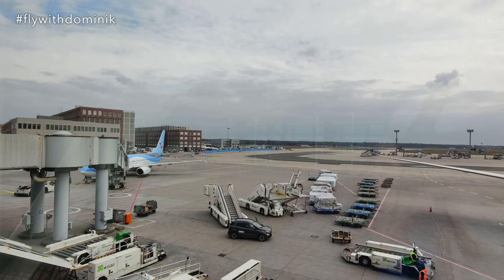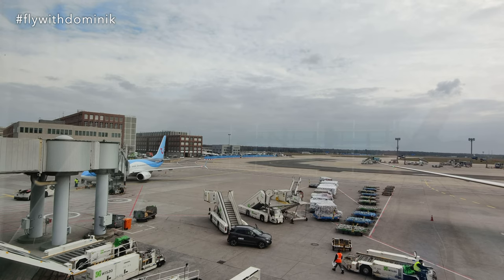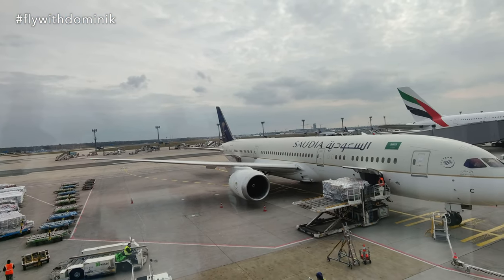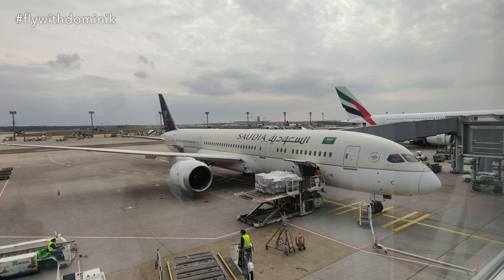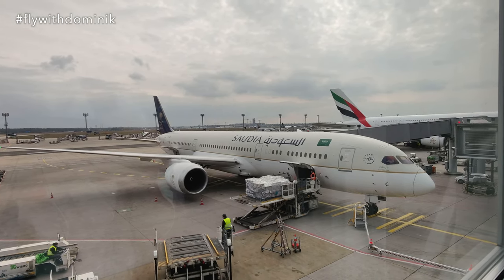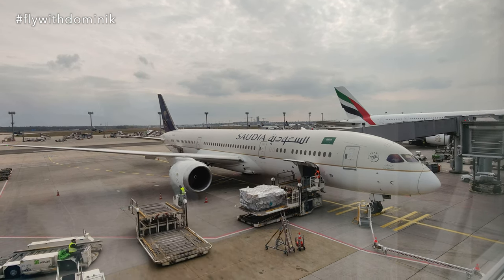Down there you can already see today's Boeing 737-800, which will now take me to Faro. And right next to it you can see a Saudia 787-9, which is also pretty cool — I'm really looking forward to trying them out one day.